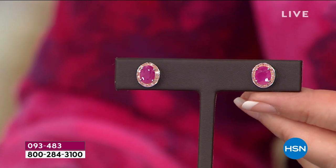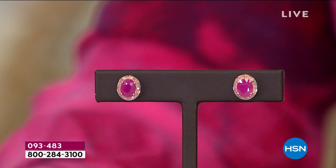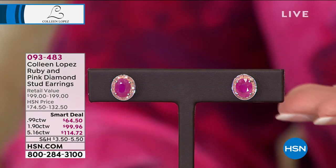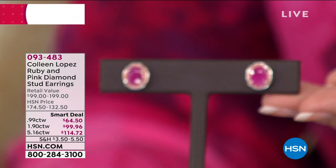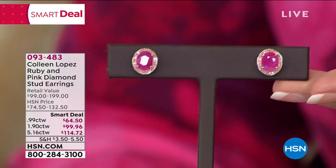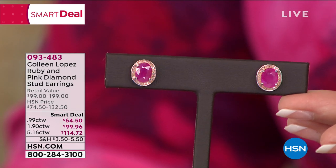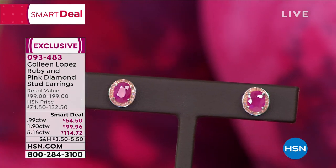And then you have these huge rubies — look at the size of those. You pick the size that you want. I'm going to pop the pricing graphic up because I think you're going to be blown away. $114 — are you kidding me? That's ridiculous. Quarter carat of pink diamonds with huge gorgeous rubies — not the glass-filled, not the flex-filled. Real, genuine, gorgeous rubies. Look at the color. Look at the sparkle coming off those stones. You can do over five carats for $114. The two carat is about $99.